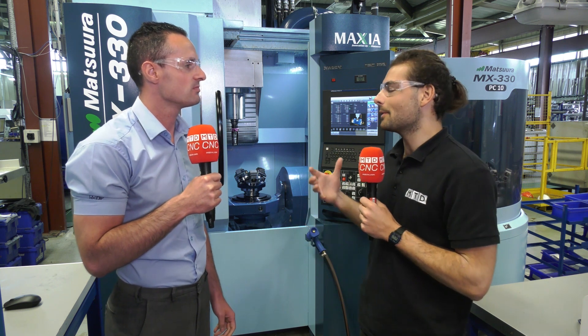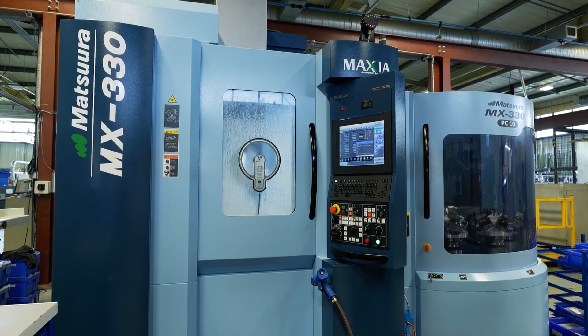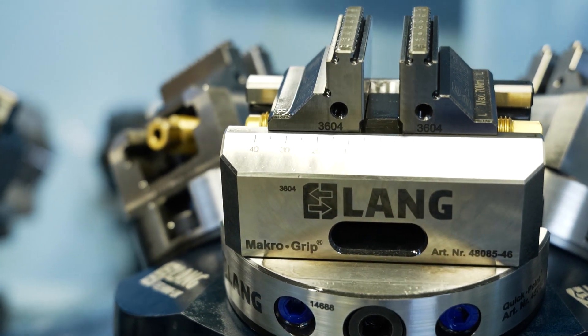You're a low volume high mix subcontractor — some people in that position might feel locked in with such a high-productivity machine. Is it really flexible enough for you? It is, because you could take one job and have it running 24 hours through the night — that's a gain in itself — or you can utilise the 10 pallets and have 10 different jobs. You come back the next morning and have 10 different complete jobs ready for inspection. You could have one job running for a whole week, or 10 different jobs running for a whole week. The flexibility with different jobs and the ability to move jobs around our shop floor has given us that ability.